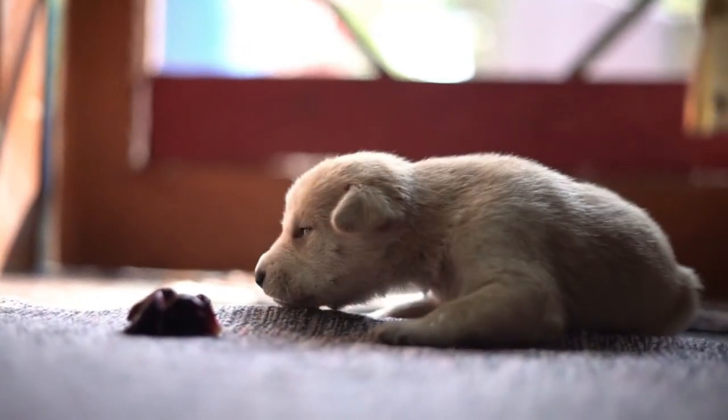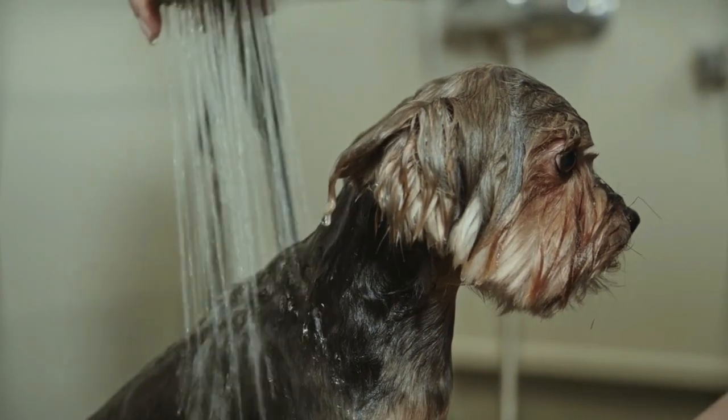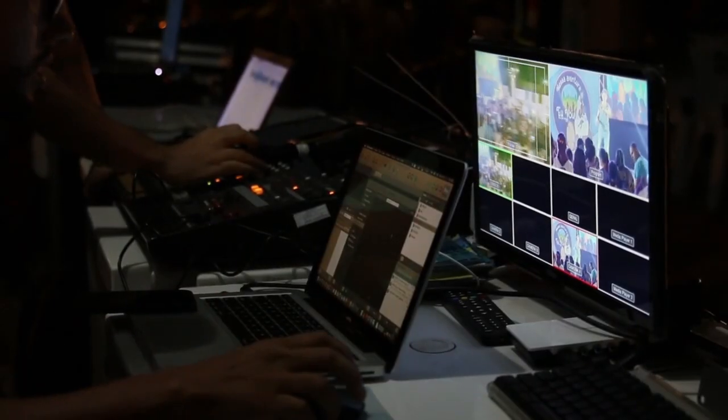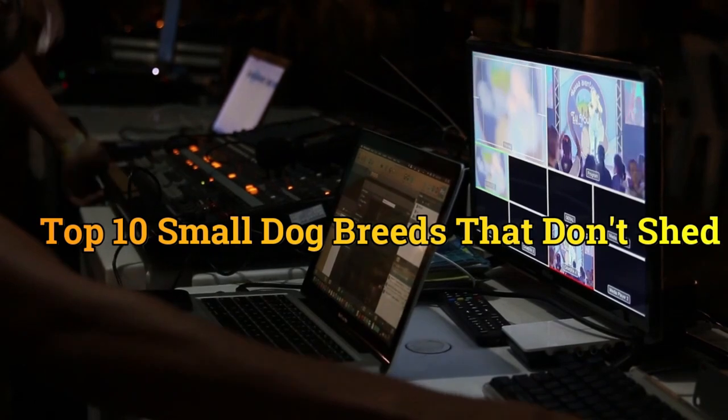Small dogs that don't shed are ideal pets for families. Most tiny canine breeds are cute, playful, and loving, but sometimes dealing with their shedding can be a bother. Non-shedding dog breeds, on the other hand, do not have this kind of problem with their owners. So in this video, we are going to talk about the top 10 small dog breeds that don't shed.